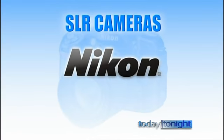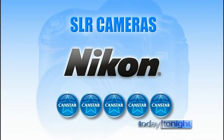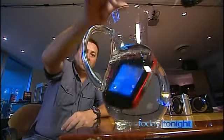In the digital SLR stakes, Nikon came out on top — five stars in every category. You still have to choose the camera that suits you, because this is at brand level, but it's a great place to start.